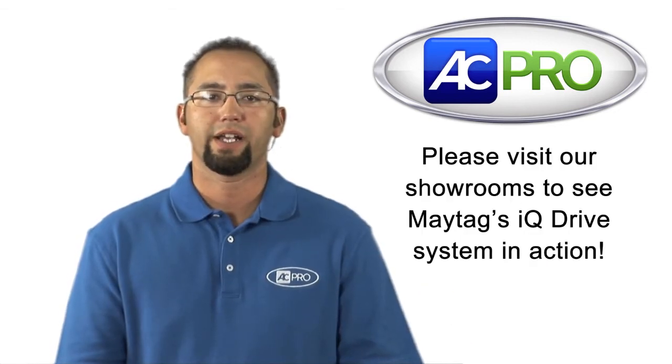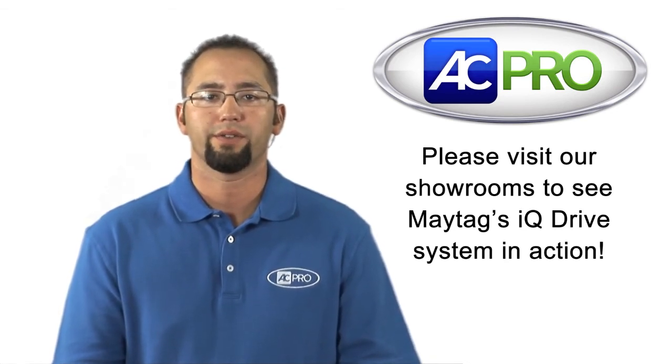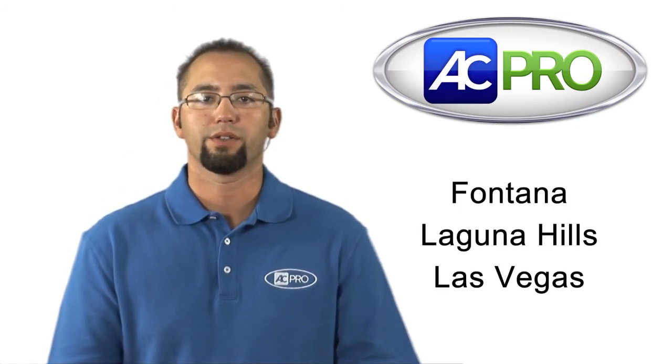Thank you for watching our Maytag IQ Drive energy consumption demonstration video. We hope you'll visit one of our showrooms and check out one of our running IQ Drive systems. We have working IQ Drive systems in Fontana, Laguna Hills, and Las Vegas.